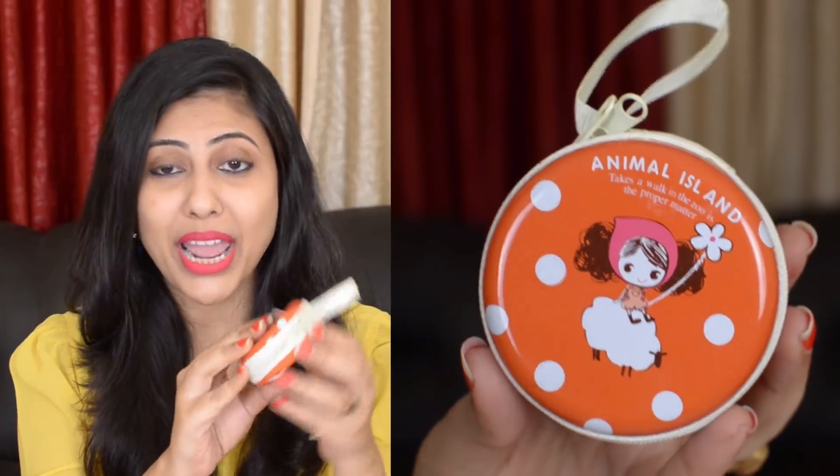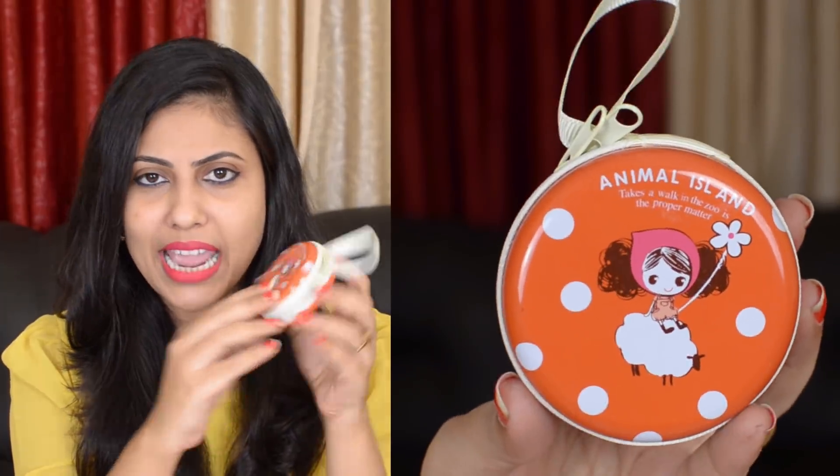Next up is this product — it's called Animal Island. I don't know the brand but this is a pink can-type thing with a zipper in the middle. You can keep your coins or your headphones in it. I am looking forward to keeping my headphones here because whenever I carry headphones in my bag they get entangled. This is very cute, like a tomato kind of color.